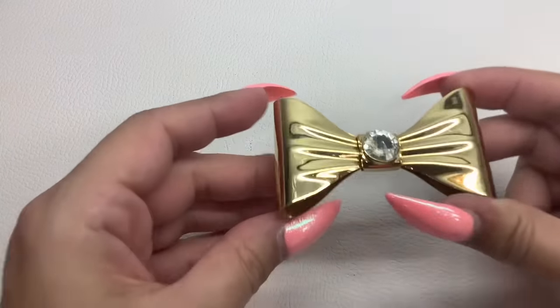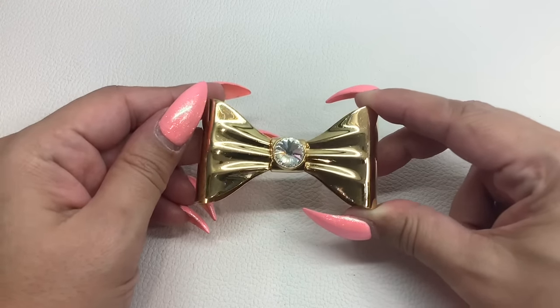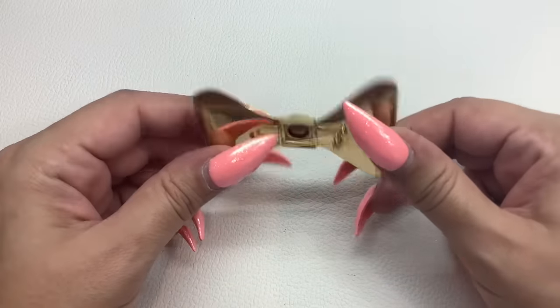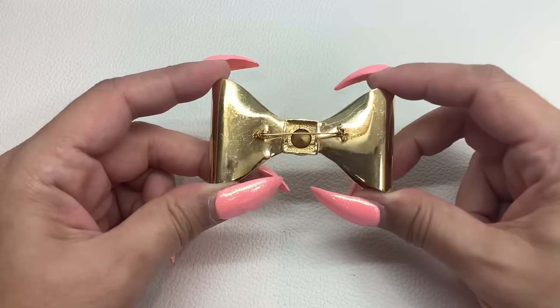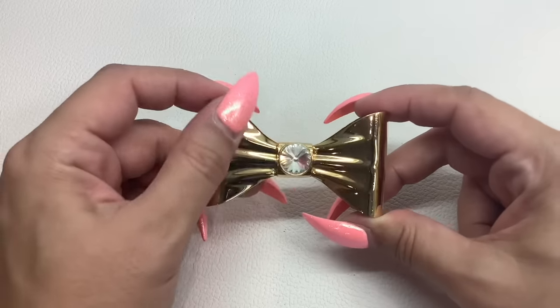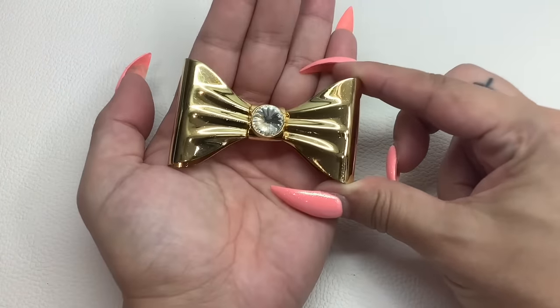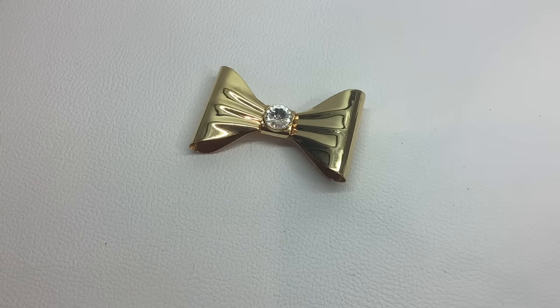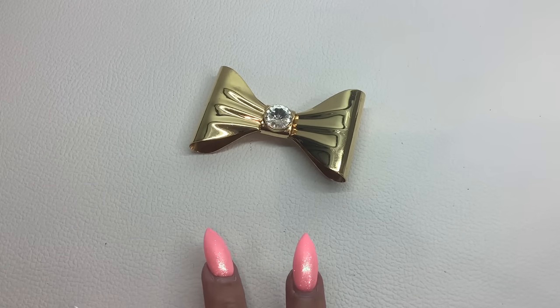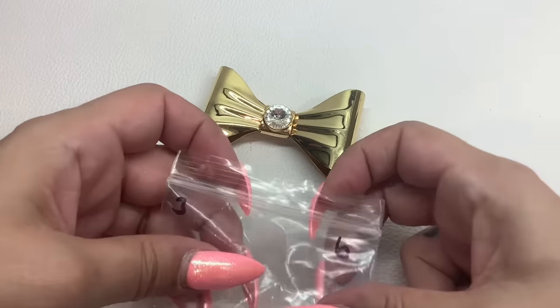We got this big brooch — gold tone with a clear Rivoli in the center. There are a couple light scratches on the back of the brooch, but the front is very, very light. It is quite large. This one is number three and we'll do that for $6.